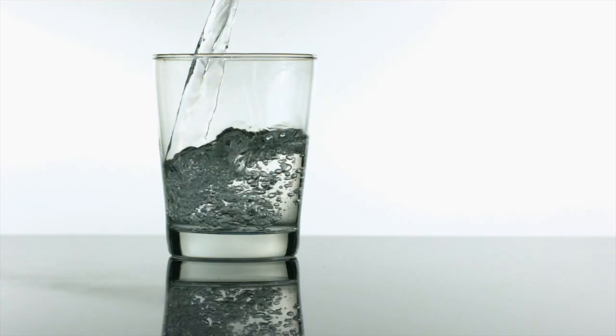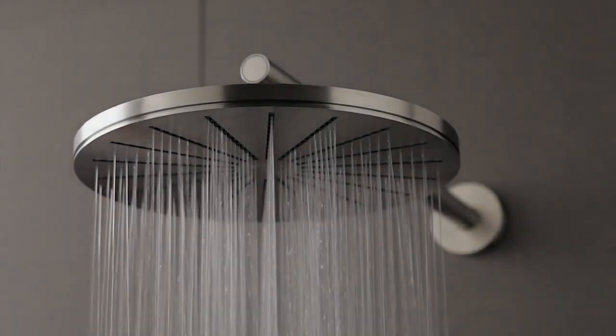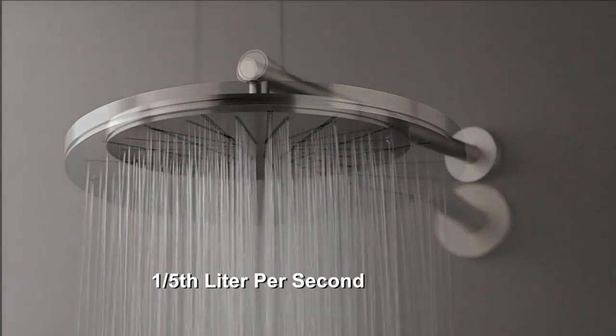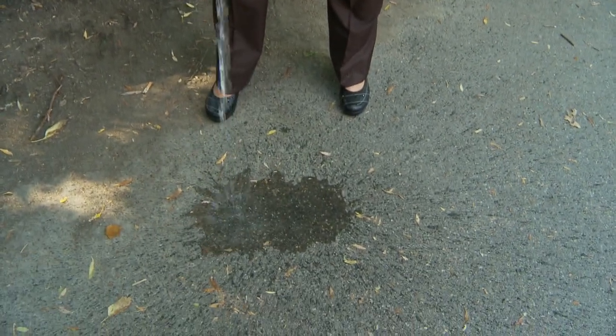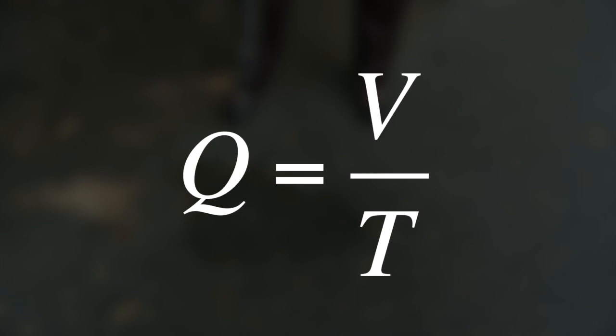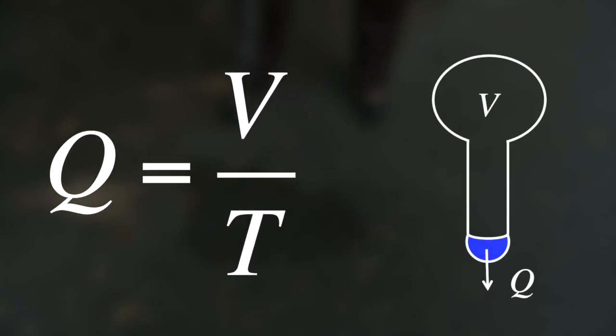The higher the volumetric flow rate, the more volume comes out of the bottle per second. For example, your showerhead has a flow rate of one-fifth of a liter per second. The volumetric flow rate is related to the volume of the container and the time to empty it, according to the equation Q equals volume divided by time, where Q is flow rate, V is the volume of the container, and T is the time to empty it. Q is the average flow rate over the duration that the container is emptied.